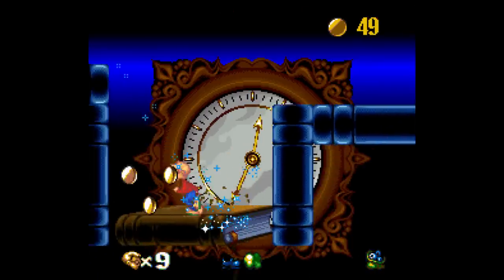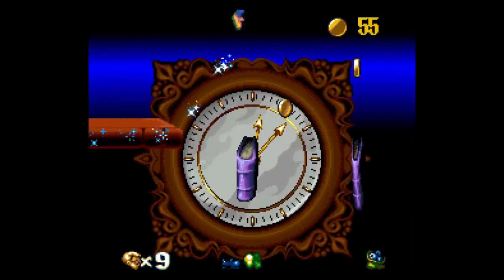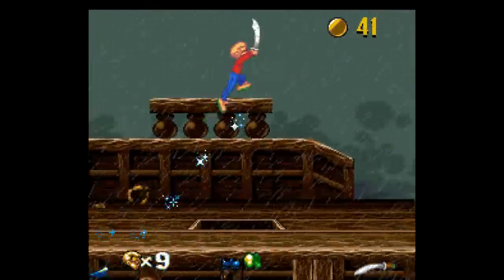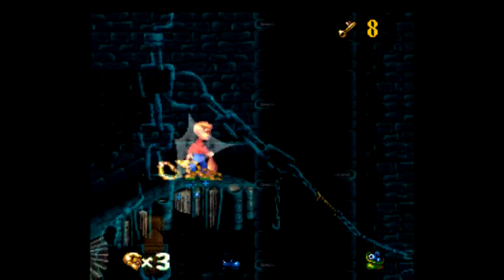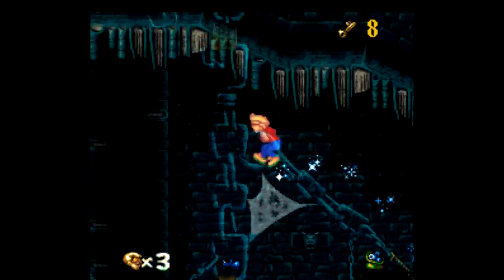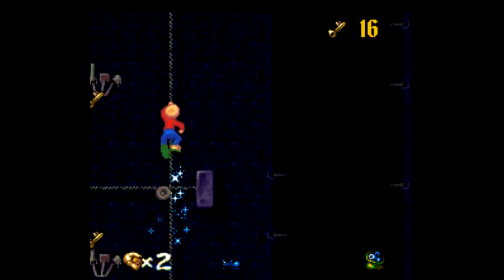You get three lives and unlimited continues to get through three worlds split up into several levels, and there is a password system here. This is your typical side-scrolling platformer, only the controls are way too loose, and the camera is way too drifty. You can clearly see from 10 seconds of footage that this is one of those games where the camera is just all over the place when you merely tap the d-pad. It gets old very quickly.